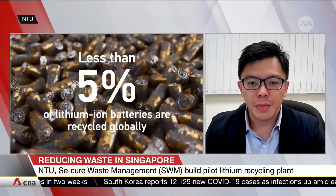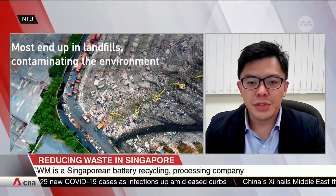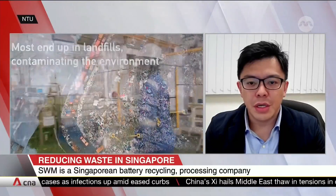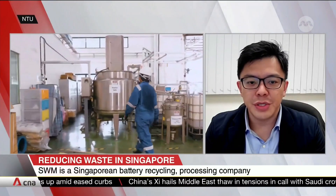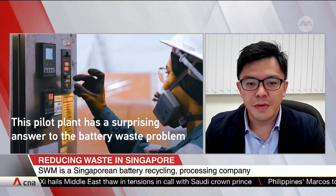It involves dissolving the metal-containing material in the solvent, then separating and purifying the metal ions from the solution. However, the solvents used in traditional hydrometallurgy are strongly corrosive and may generate secondary toxic gas emissions, thereby polluting the environment.